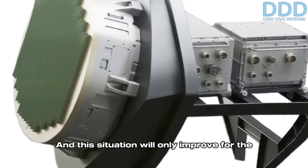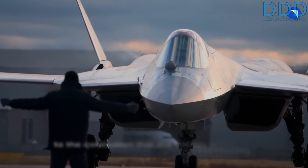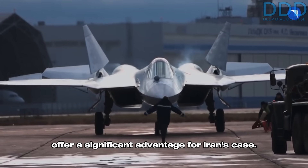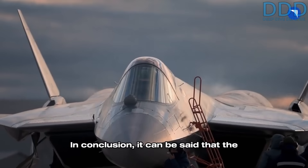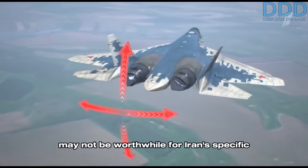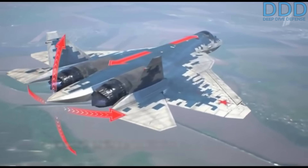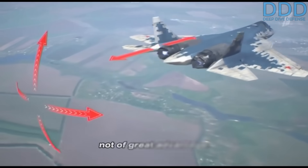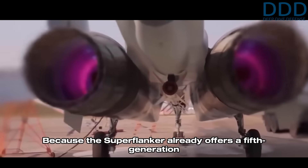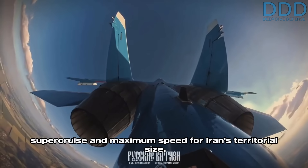This situation will only improve for the radar side in the future. All these explanations concerning stealth and radars lead to the conclusion that the stealth shaping and stealth design of the Sukhoi 57 would not offer a significant advantage for Iran's specific case. In conclusion, the advantages of the Sukhoi 57 over the Su-35 may not be worthwhile for Iran's specific requirements. The added range due to improved kinematics, its powerful engines, and its internal weapon bay are not of great advantage, because the Superflanker already offers a fifth-generation kinematic profile in terms of range, operational altitude, supercruise, and maximum speed for Iran's territorial size.